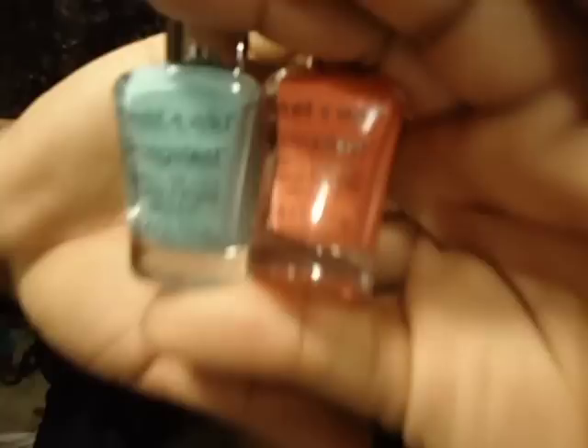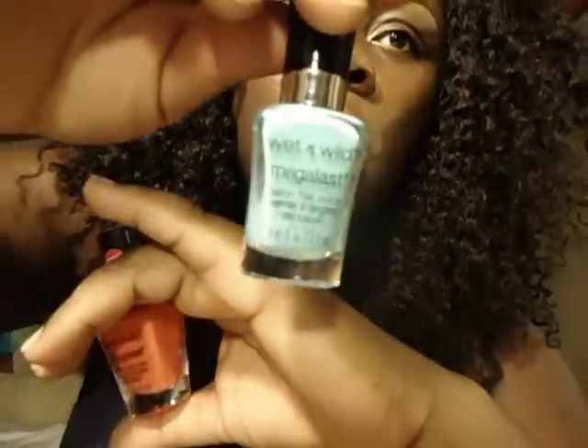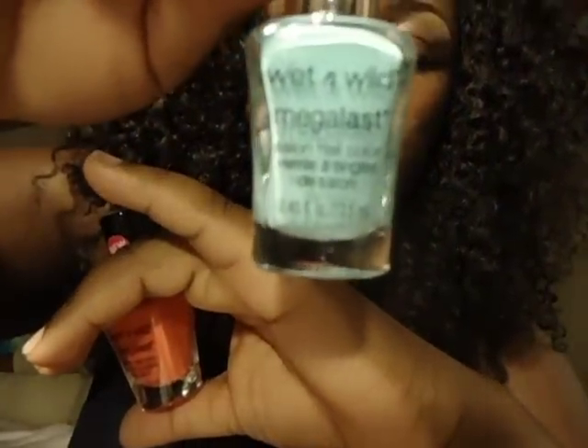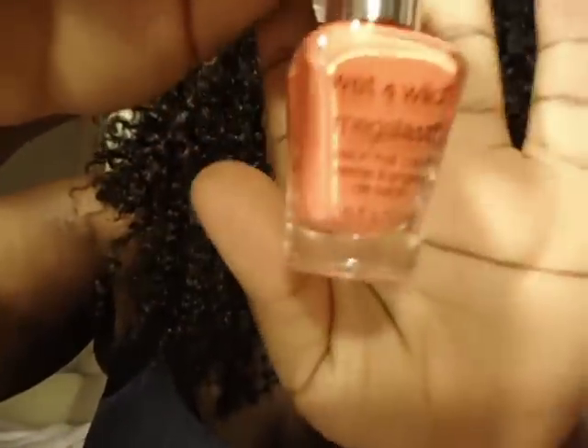I went a little wild with Mega Last polishes — I love the brush applicators on them. I got the orange color and a teal/turquoise one. This one is called I Need a Refresh Mint and this one is called Club Havana — it's really pretty.